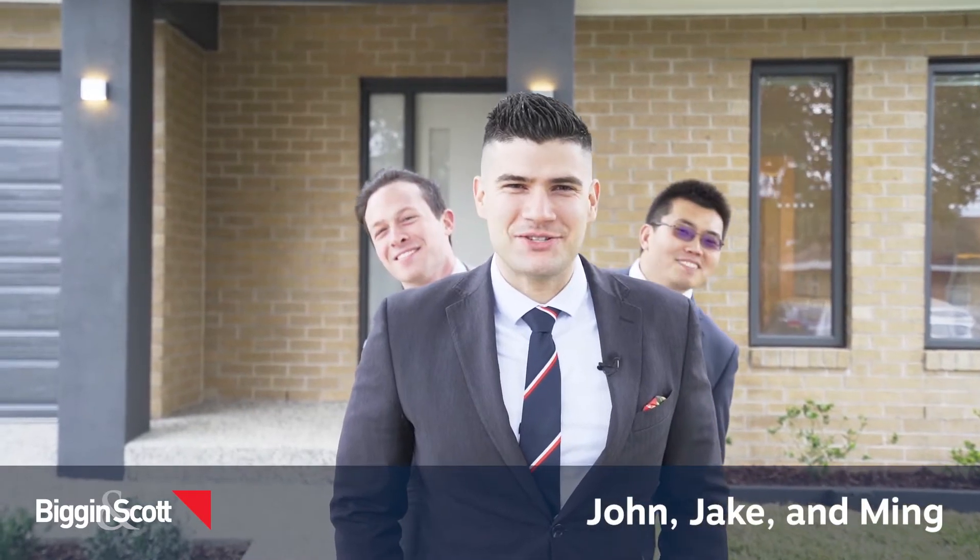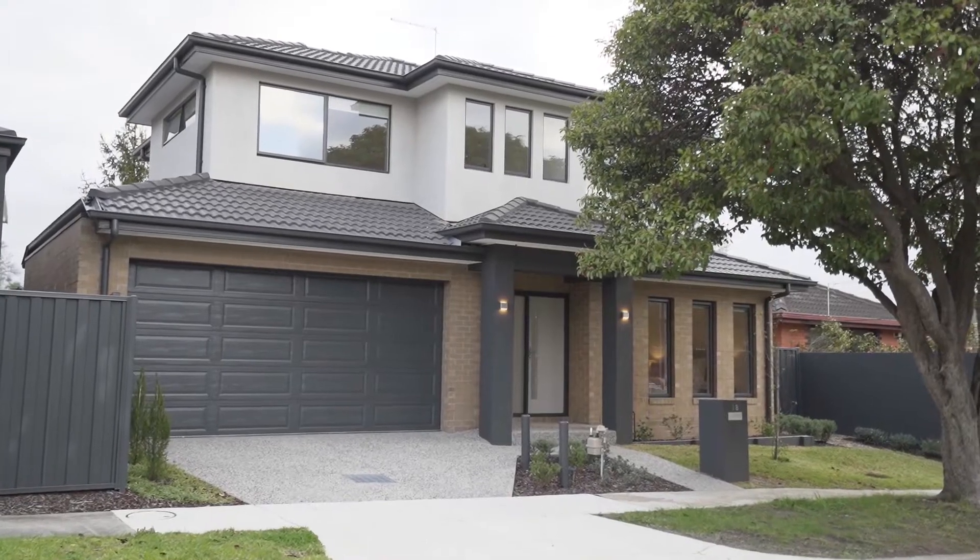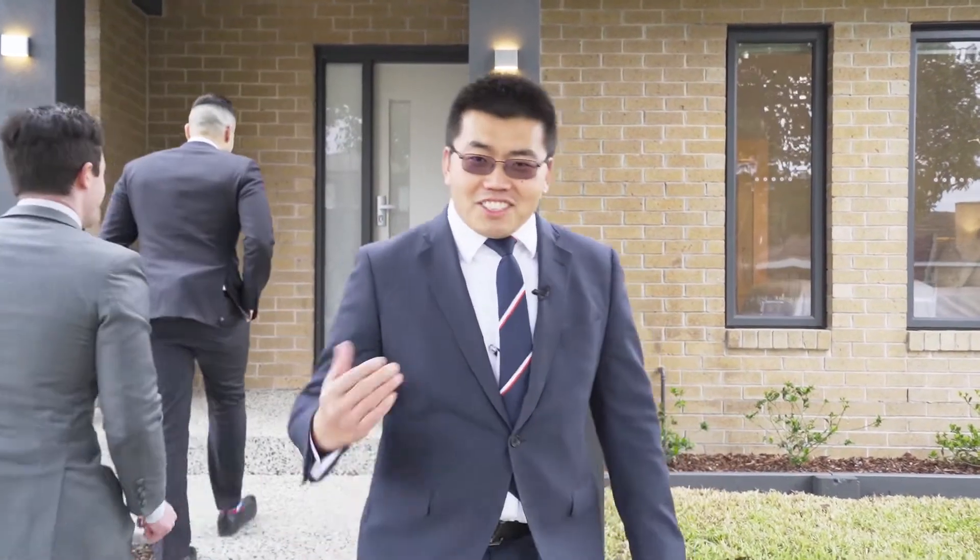Welcome to 18 Colonga Court, Glen Waverley — a near new townhouse, north-facing and freestanding. Let's check it out.